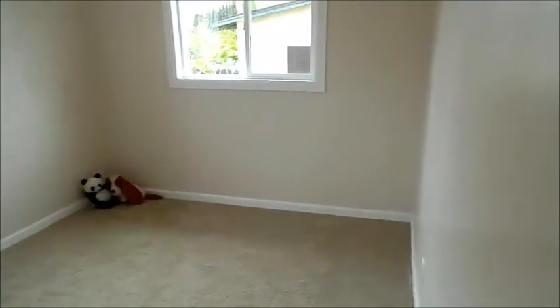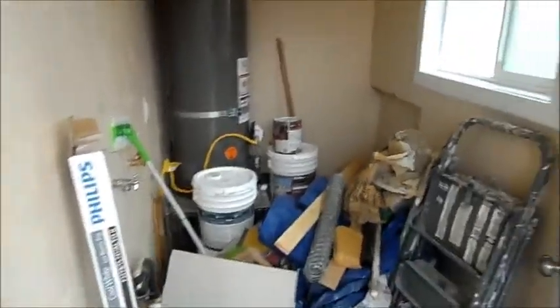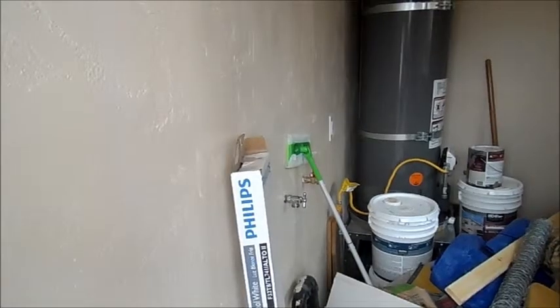And the second bedroom — again, new windows, ceiling fan, closet. Coming out of the kitchen, here's the laundry room with a new hot water heater and laundry hookups.